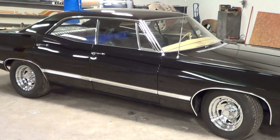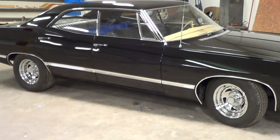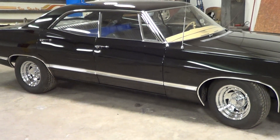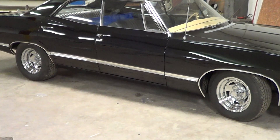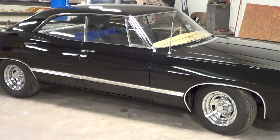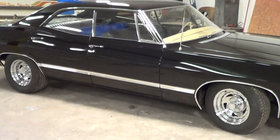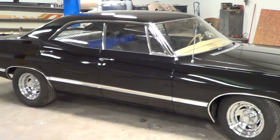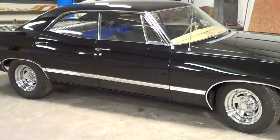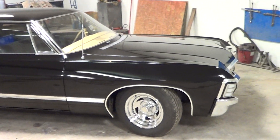Hey Super Dave and all the Supernatural fans out there. Today's video is Super Dave's Impala done down here at Don's and Mike's shop in Garnett, Kansas. The car is done. Basically what I'm waiting on is this coming Thursday I'm coming down to pick the car up to take it to Kansas City to get the interior done. So I want to walk around this car and show everybody.